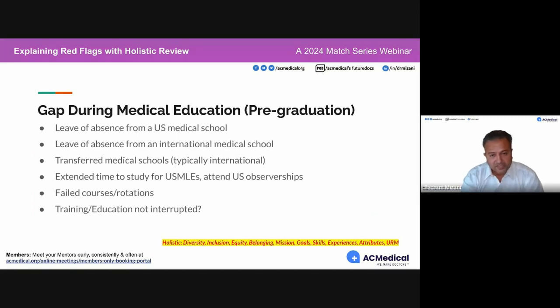The first category of red flags is gaps during medical education. Some examples include leave of absence from a US medical school. Explaining red flags is highly personalized — some have a really good story to tell about their red flags, and some are just unable to defend it.